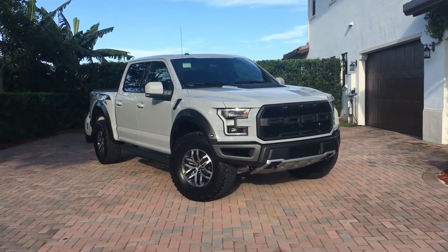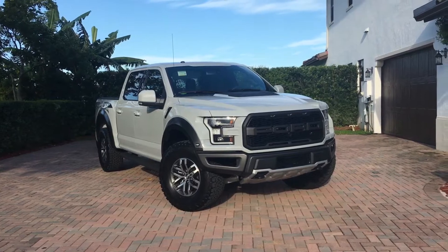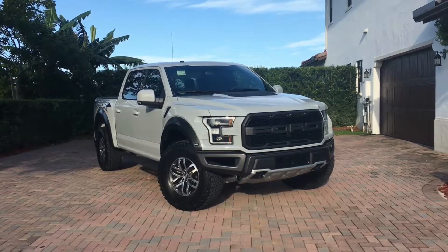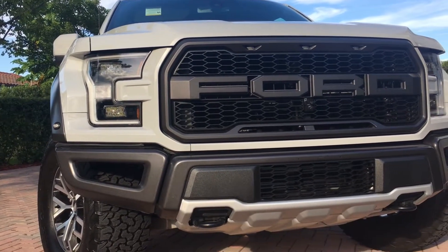What's up everyone? It's Apex GT3 here. Today we're talking about my 2017 Ford Raptor. This one is an Avalanche Grey.